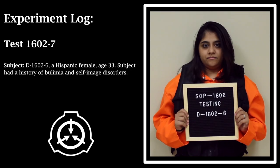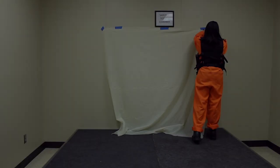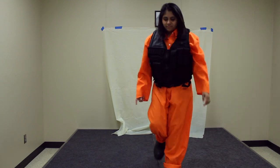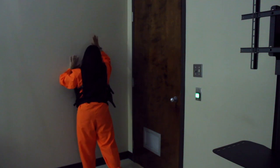Test 1602-7. Subject D-1602-6: a Hispanic female, age 33. Subject had a history of bulimia and self-image disorders. Procedure: SCP-1602 placed in a spread position against the wall of the test chamber with a mild adhesive. Results: Subject exhibited high levels of anxiety and panic upon SCP-1602 entering its active state, repeatedly stating, "I can't do this."